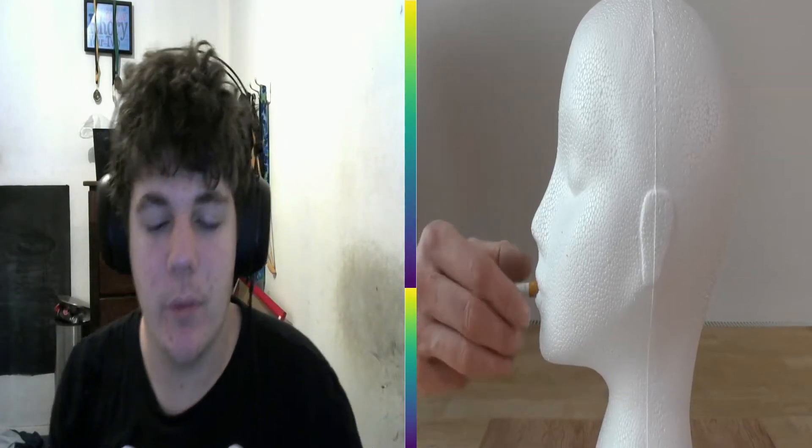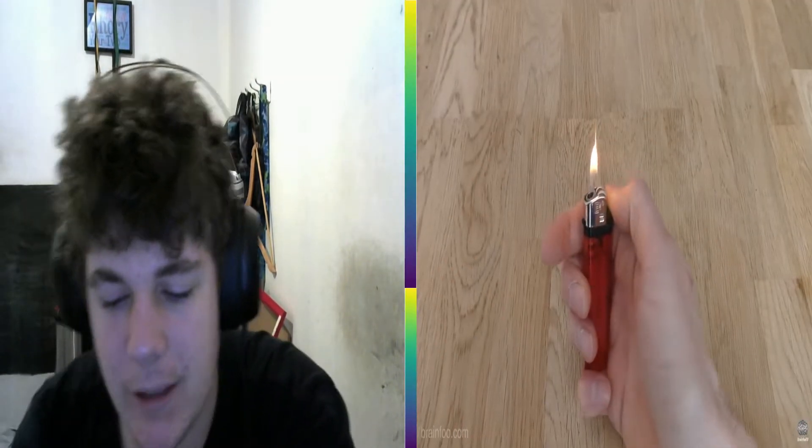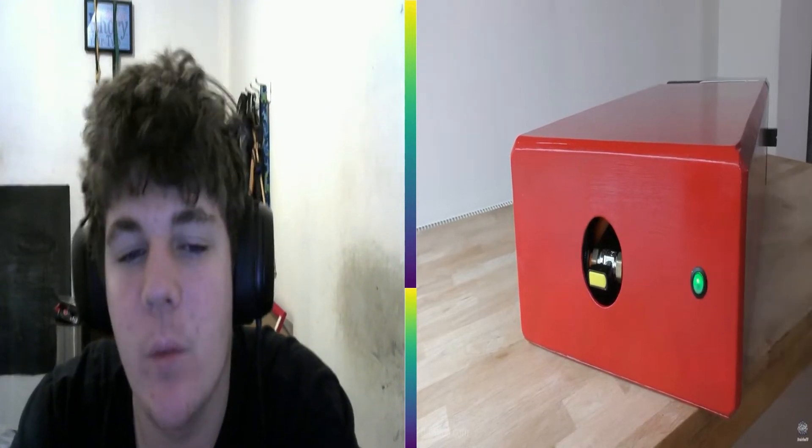These guys built a giant lighter — it's probably almost as big as most people, at least a torso and a head in size. It's pretty much a flamethrower, even though they said in the description it's not. They can turn it on and off, burn a bunch of stuff — they burn a smoking head, light trees and sticks on fire. All around a cool video.